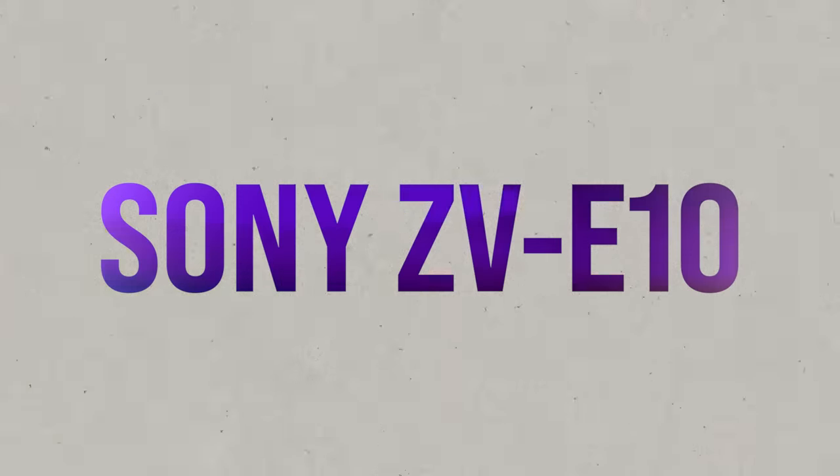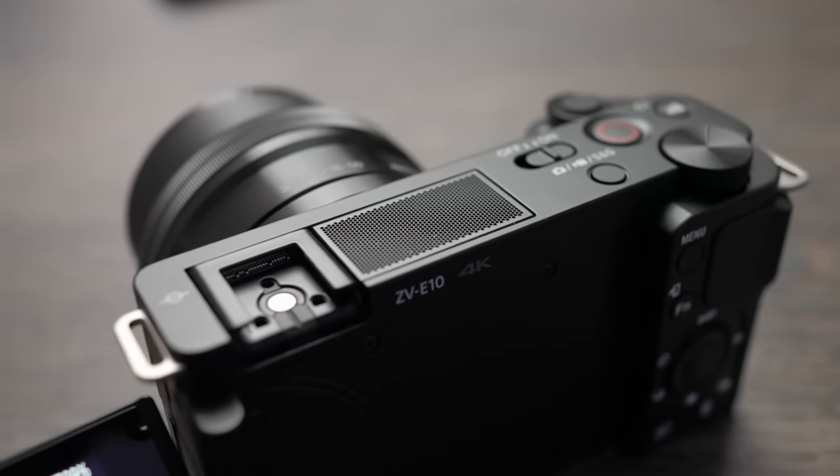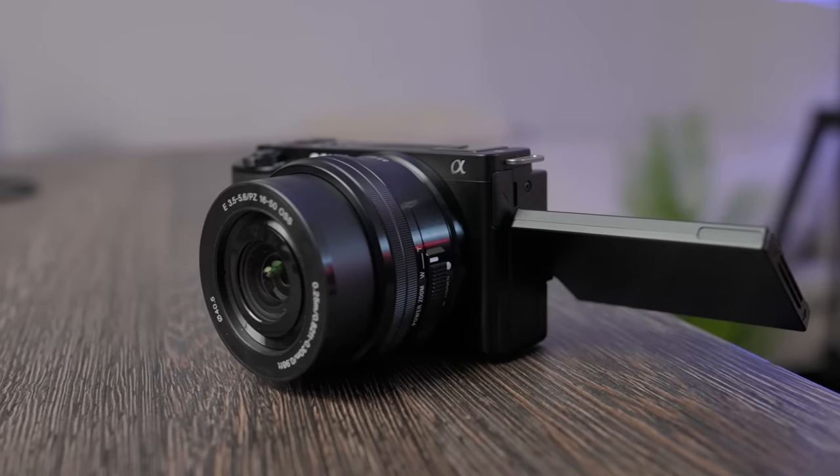The first camera on the list has a huge potential to become the camera in your arsenal. This is the Sony ZV-E10. This series of Sony cameras has already established itself as one of the best cameras for YouTubers, and the new model has lots of new features.